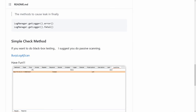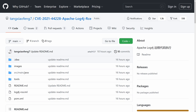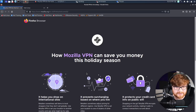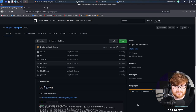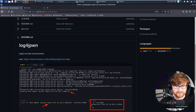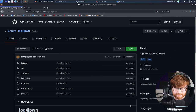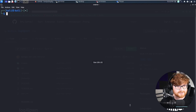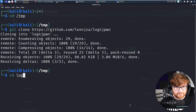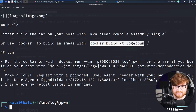There are numerous other repositories and information online showing how you could perform this attack and set this up in a local testing environment if you don't have software you already know is vulnerable. For some quick show and tell, I want to bring to light an example using this log4j exploit. There are repositories that showcase how you can set up your own test environment or simple Docker container. This repository offers a Docker container explaining how you can use and abuse this. I'll go ahead and git clone this and showcase it in my terminal.